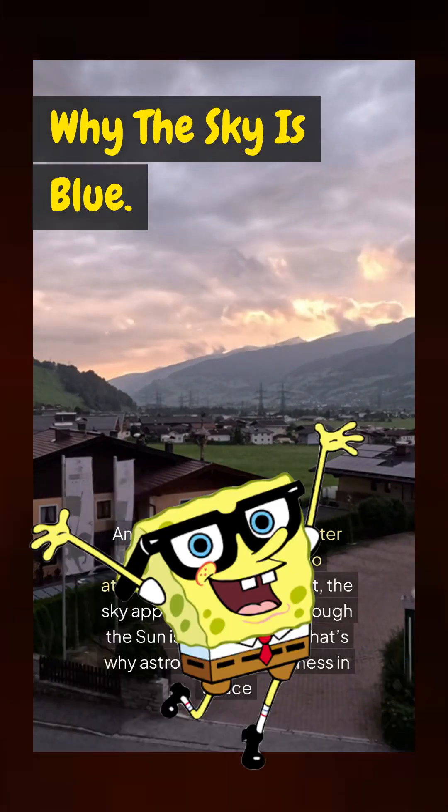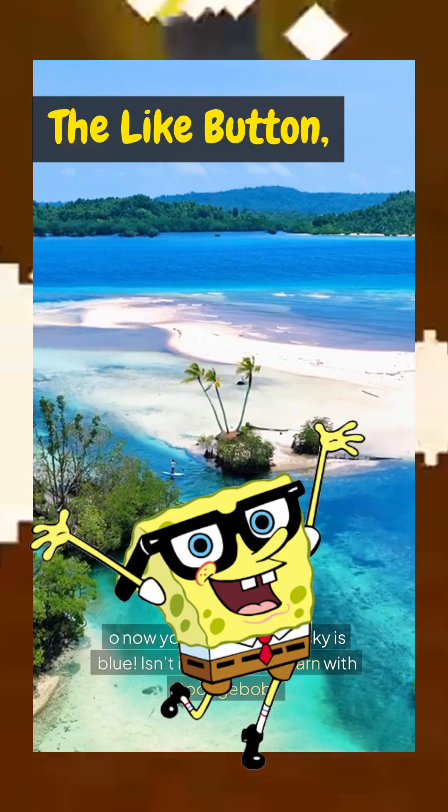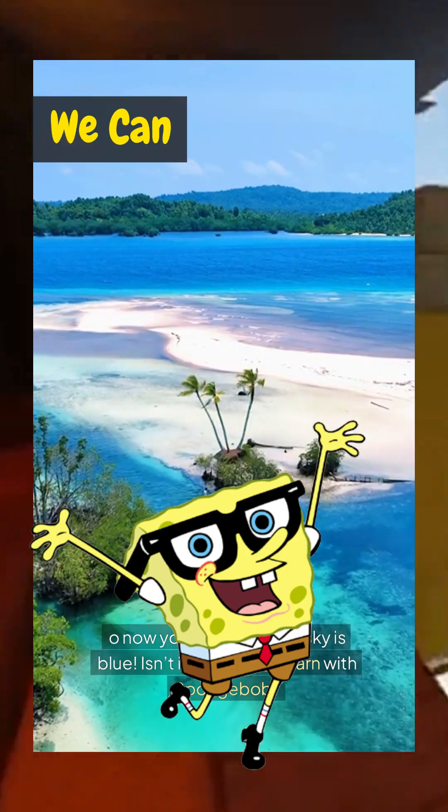Now you know why the sky is blue! Isn't it amazing to learn with Spongebob? Don't forget to hit the like button, subscribe, and share this video with your friends so we can learn together. See you in the next video.